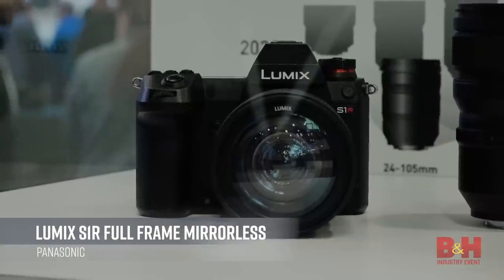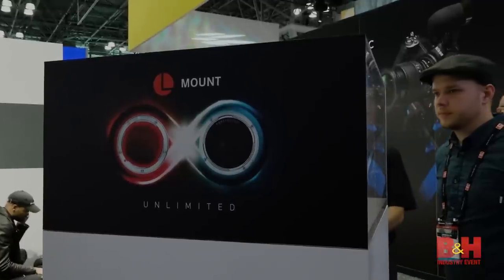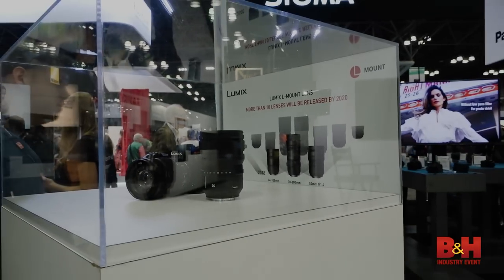The Panasonic S1R. What's cool about this camera is that it's Panasonic's first full-frame mirrorless camera. It's also the first camera to use a Leica L-mount. Panasonic, Sigma, and Leica are all releasing these types of L-mount lenses, so you're going to have a lot of different options to use with that camera.